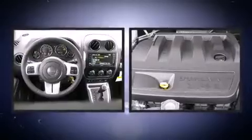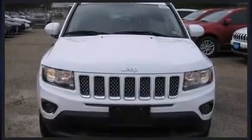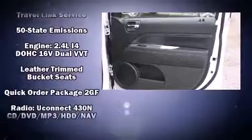Additional convenience features include remote keyless entry, a roof rack, and voice-activated navigation. Jeep ensures the safety and security of its passengers with dual front impact airbags, head curtain airbags, traction control, anti-whiplash front head restraints, and ignition disabling.